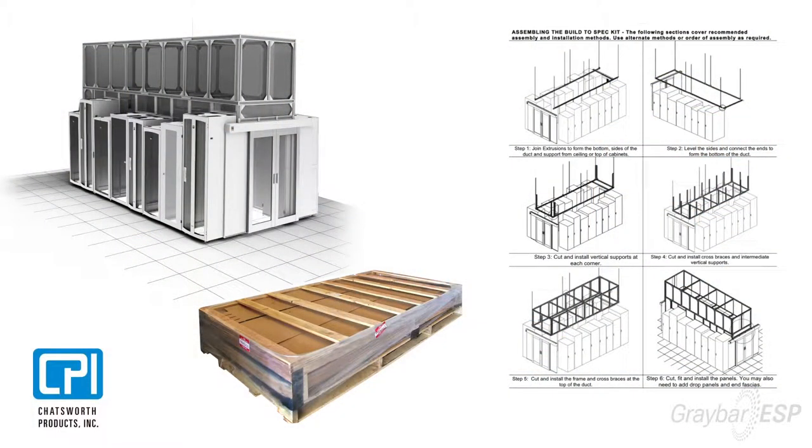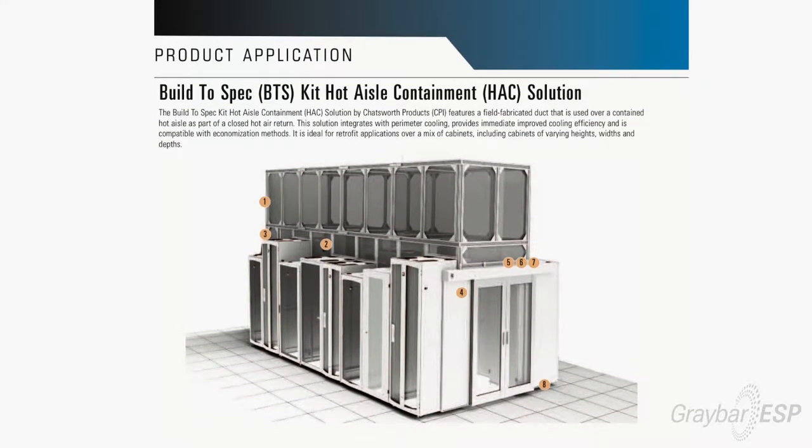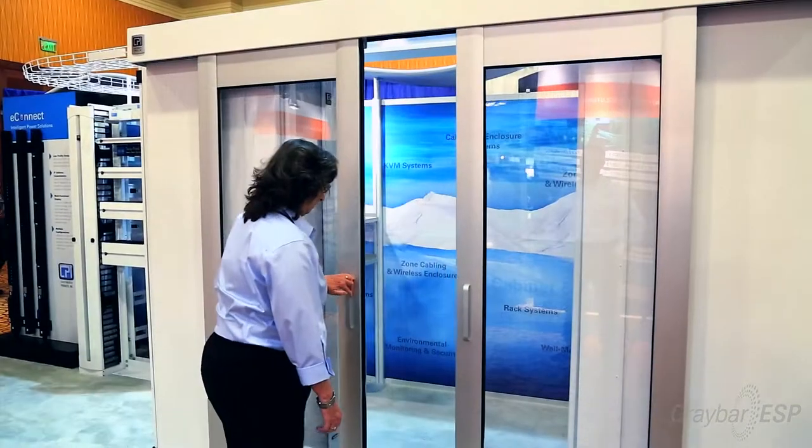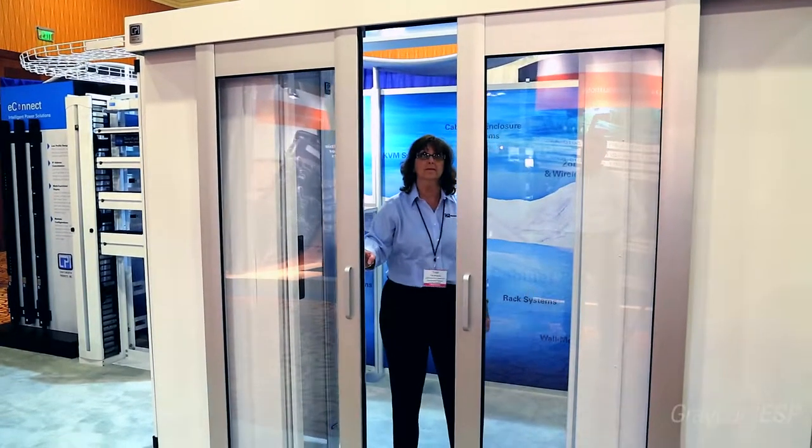We then provide them a kit that lands on site on an eight by four foot pallet with everything they need. Chatsworth also builds in 20 percent overage on that estimate of what the contractor will need, so the contractor's risk is lessened. We can build to suit around any kind of cabinet — we're cabinet agnostic. It's an extremely efficient solution that can be installed quickly and easily, saving the contractor labor time and delivering a great solution for the end user.